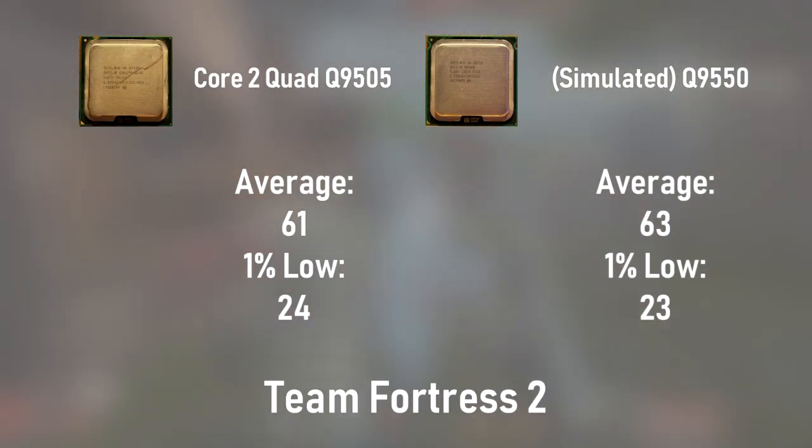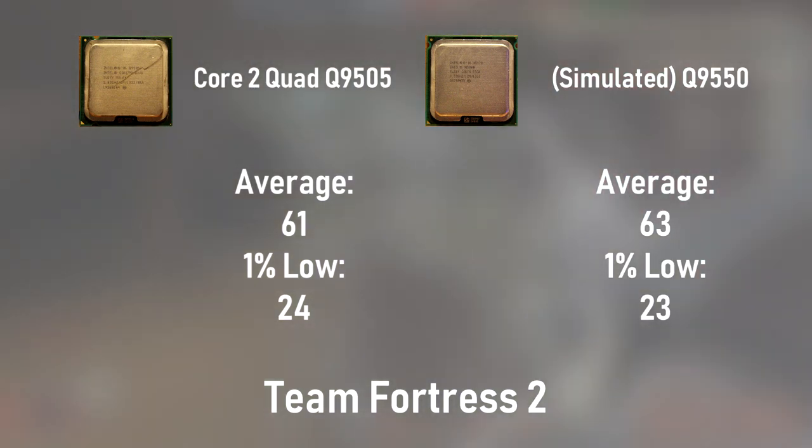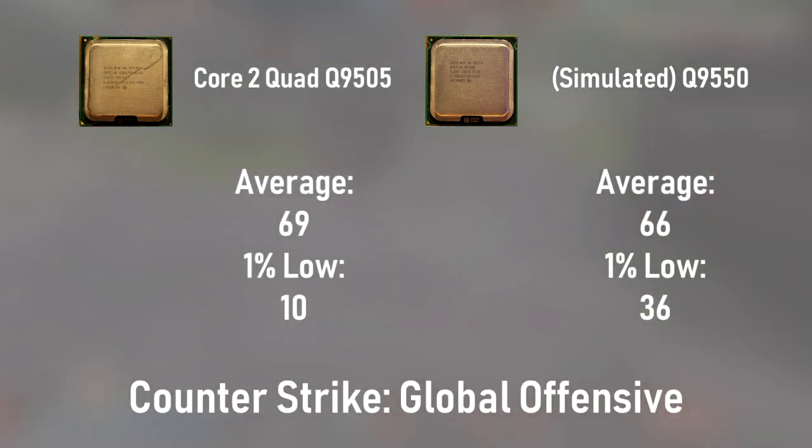First up in the gaming benchmarks is Team Fortress 2. At 1080p and high settings, the Q9505 scored an average FPS of 61, while the simulated Q9550 earned an average FPS of 63. There's essentially no difference in these figures. Next up is CSGO, where the Q9505 earned an average FPS of 69, and the simulated Q9550 earned an average FPS of 66. As with Team Fortress 2, these numbers are essentially identical.